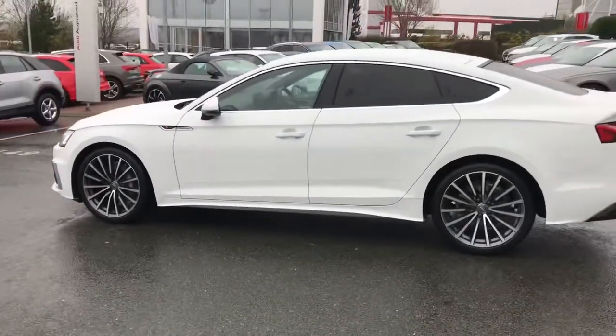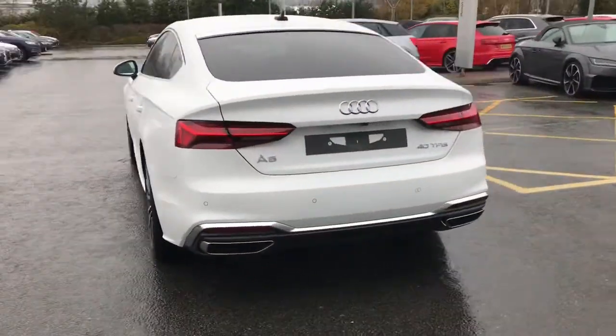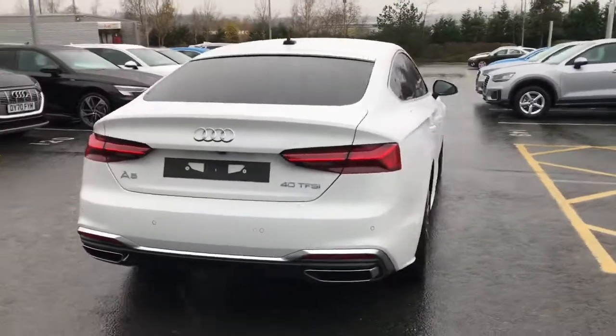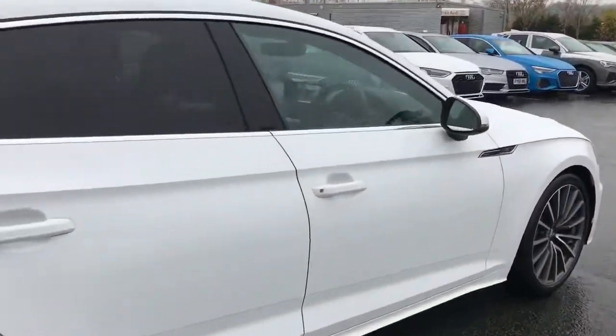Finished in ibis white with Audi Matrix LED headlights, upgraded 19-inch multi-spoke design alloy wheels, privacy glass to the rear and rear side windows, and Audi Pre-Sensity.